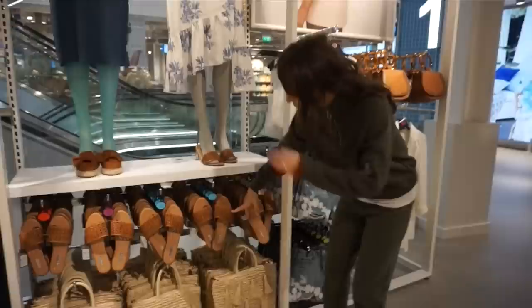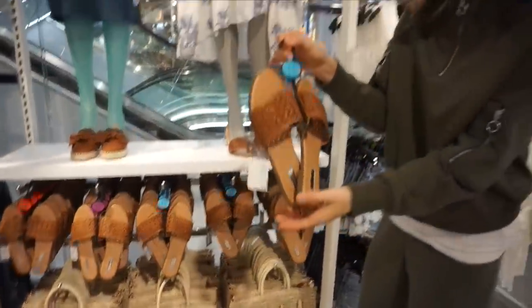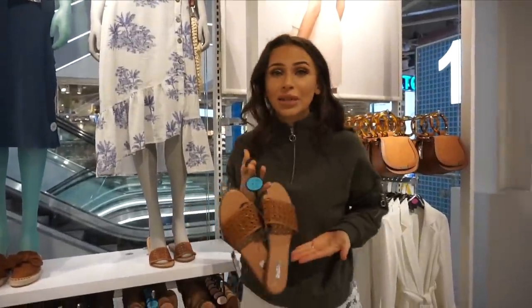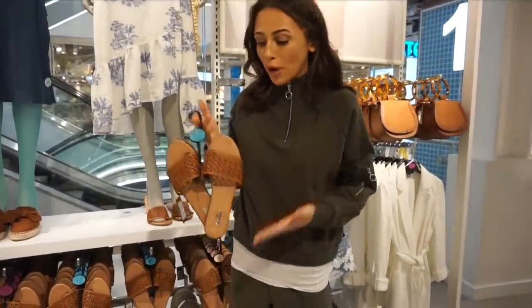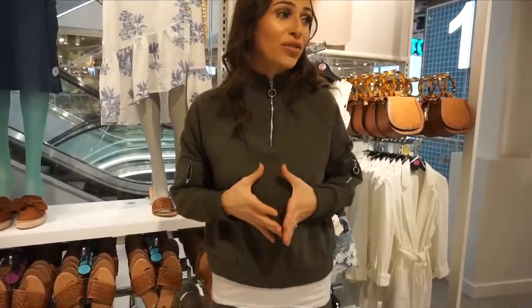There are so many nice things. Look at these — six pounds! They scream summer, they go with so much, they're comfy and cute. There are also loads of lovely high-waisted buckle skirts and high-waisted jeans, but I'm just obsessed with everything cute.